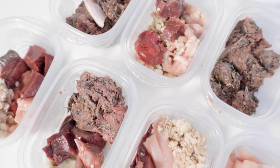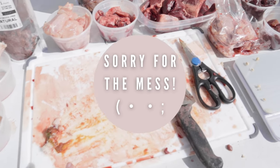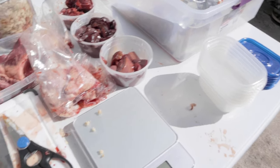Hey guys! Today I'm going to be showing you what Tangy eats in a week. I just got done prepping for Matsu's video so it's kind of dirty, but basically I'm going to be prepping off camera really quick and then I'm going to show you what he has each day for this week.